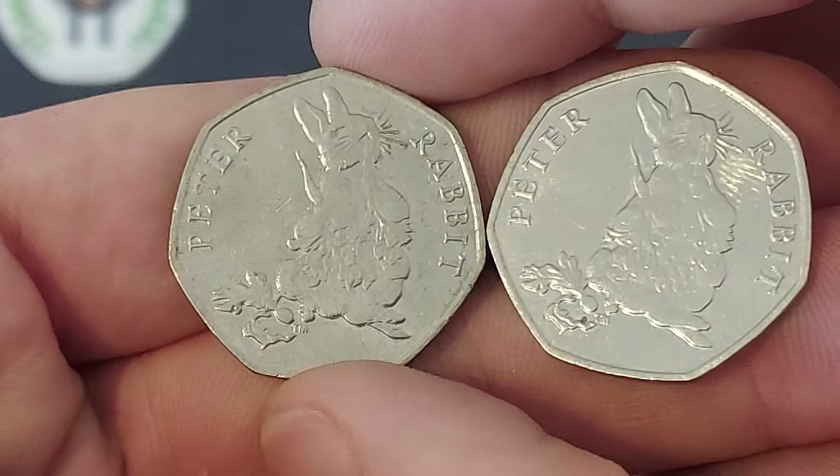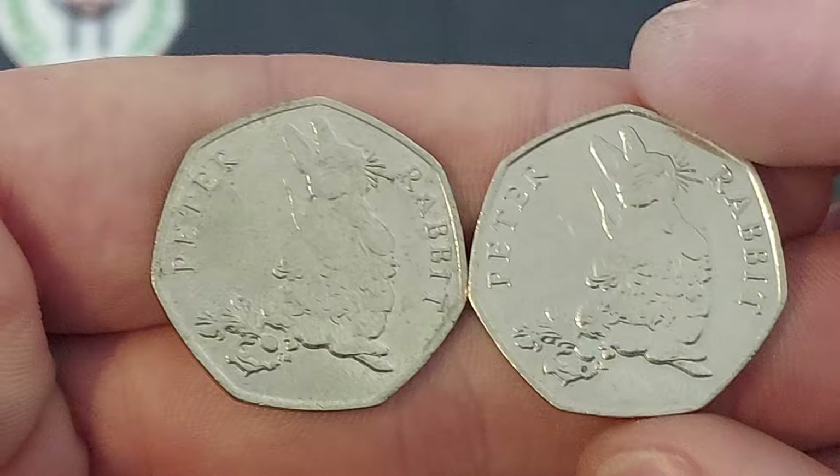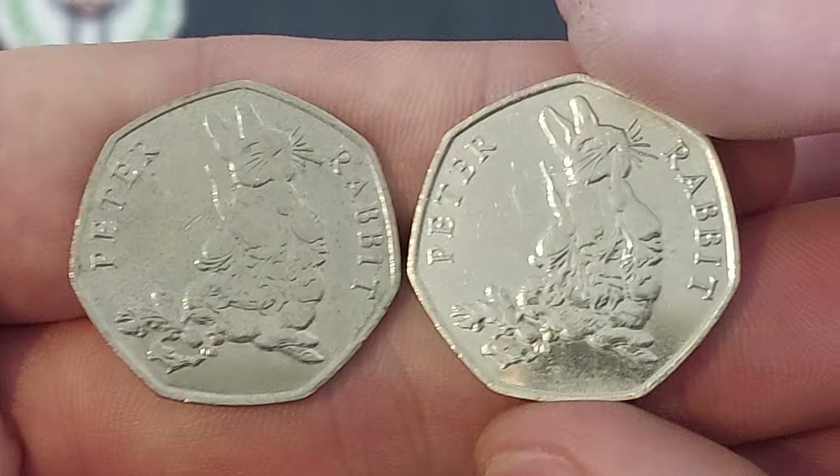We are back with the coin of the day and it can only be one coin at the moment — we're seeing double, ladies and gentlemen: two Peter Rabbits, 2018. What finds we have had!